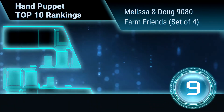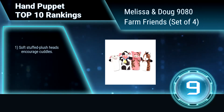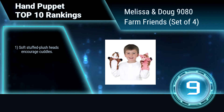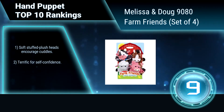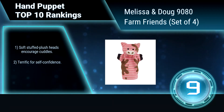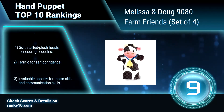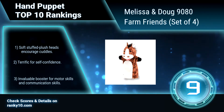Ranking number 9: Melissa and Doug 9080, Farm Friends, set of four. This set features four-themed fabric puppets that are machine washable and made of long-lasting material. Sized to fit both adults and children, these puppets are perfect for role-playing and storytelling. Soft stuffed plush heads encourage cuddles. Terrific for self-confidence, and an invaluable booster for motor skills and communication skills.